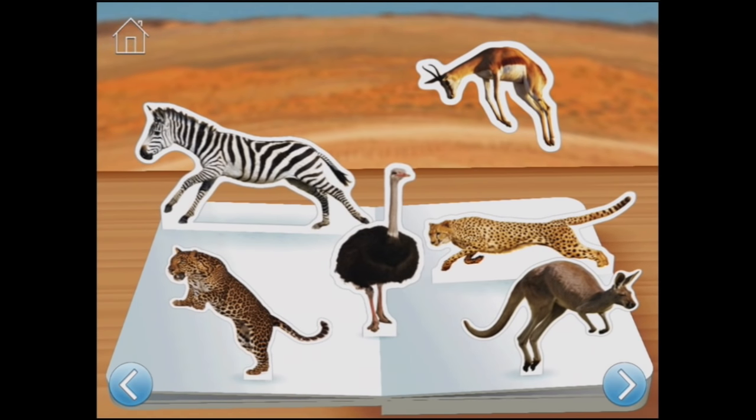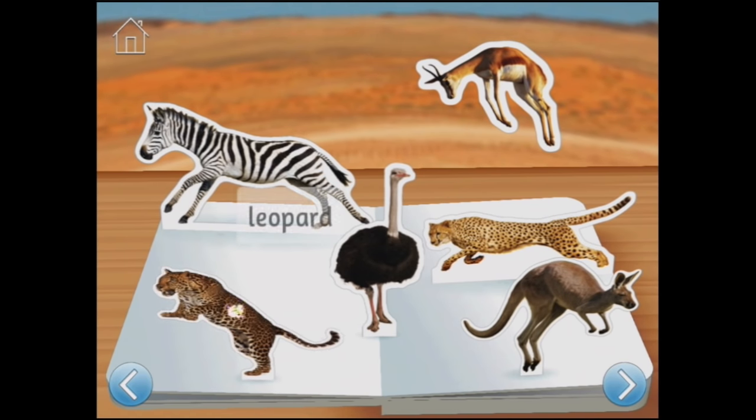If you were an animal living in a zoo, would you run, jump, or hop like a kangaroo? Here's the kangaroo. And a cheetah. Or an ostrich. Or a gazelle - springbok. Or a zebra. Or a leopard.